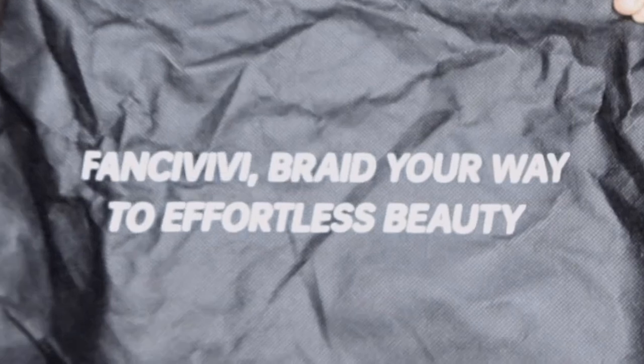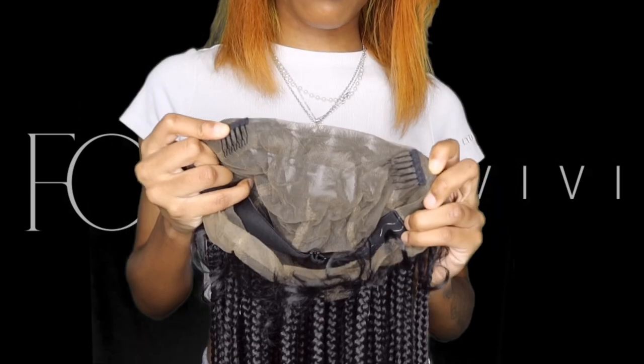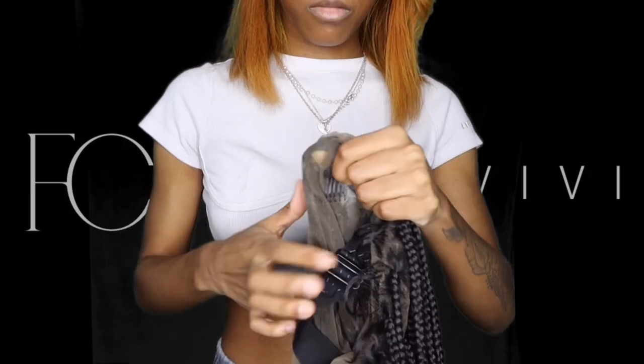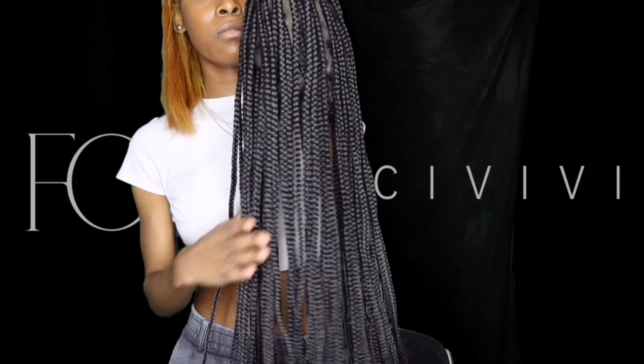Zooming in on the lace, the braids are really neat and the edges are nice and full. Inside the wig it comes with two clips and a strap to make sure your wig is secured so you don't have to worry about it falling off unless you want to take it off forcefully. This hair is 36 inches.